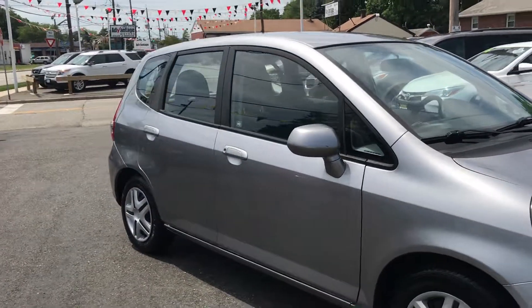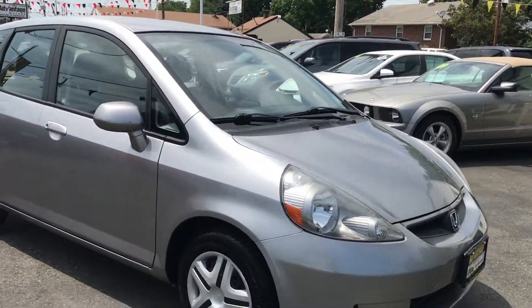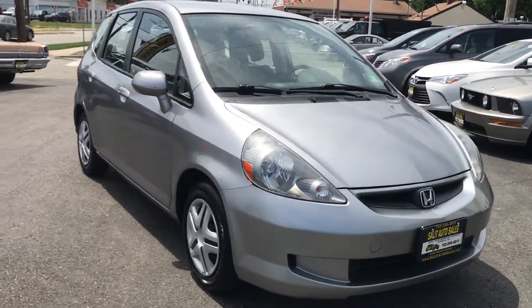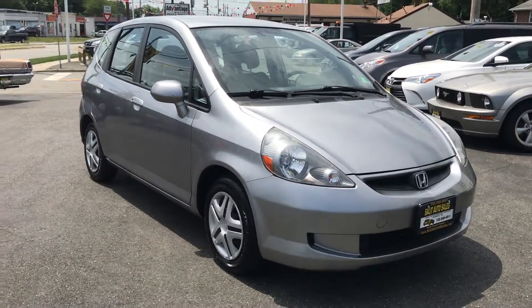There you have it. I hope I was able to show you everything you'd want to see. If you have any other questions, please call me at area code 732-246-4811, or check us out on the web at SalatAutoSales.com.